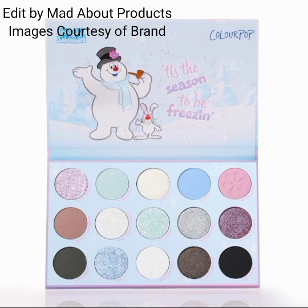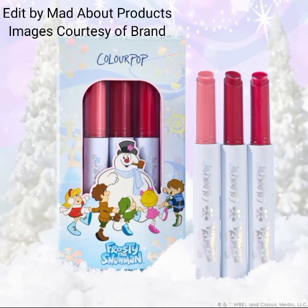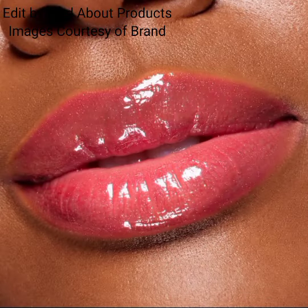The Frosty the Snowman eyeshadow palette features 15 festive shades of soft pastels and sparkling silvers, inspired by the classic television special.